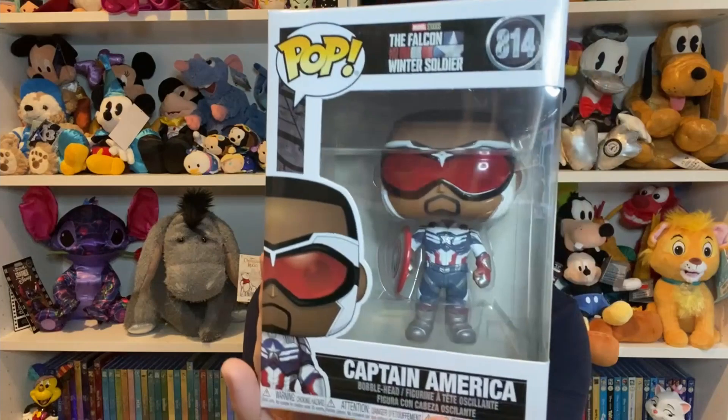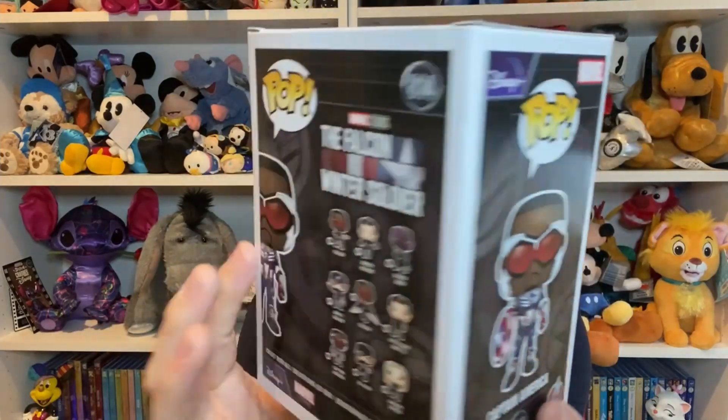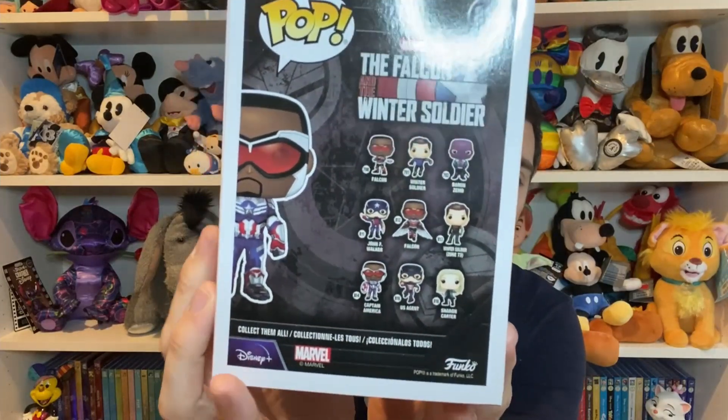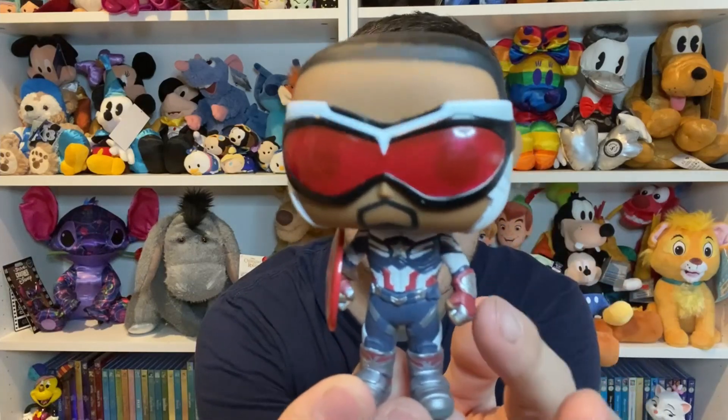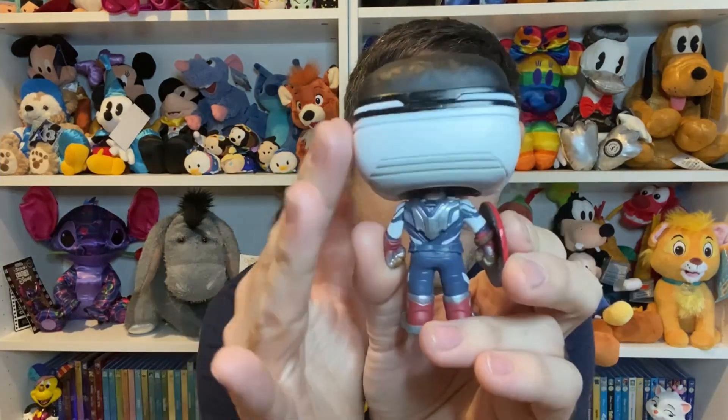He is number 814. He looks so good. I love how it says Captain America. You've got the Falcon and Winter Soldier branding, a full image on the side, and all of the ones that were released are on the back with Disney Plus down here. I'll pop him out — a great tip is to open them from the bottom so if you destroy the bottom of the box, you can't see. He's a bobblehead! I love how you can still see his eyes through the goggles, there's a lot of detail on the suit, and of course his shield as well. I loved the show so much — it added so much character development that you can't really get in the movies when there's so many Avengers. I do prefer Bucky, but Sam is going to be an absolutely amazing Captain America.